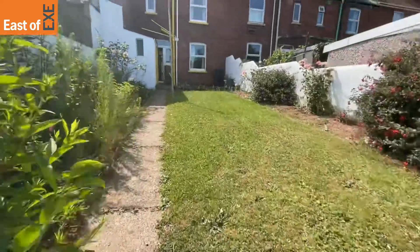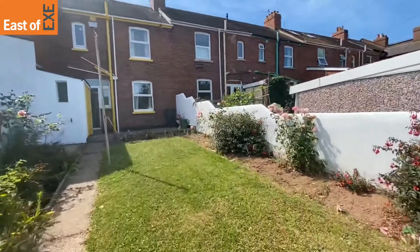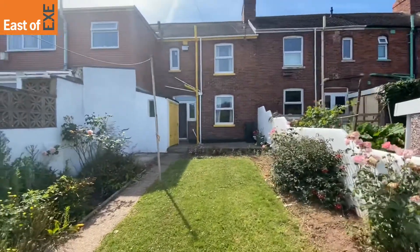No power or lighting in here at the moment. If you're interested in this property and would like to know more, I have left links and information in the description.